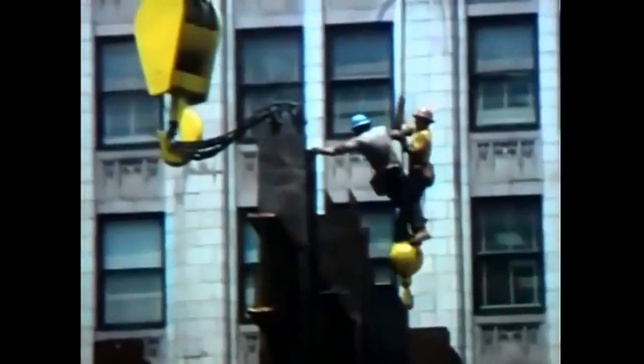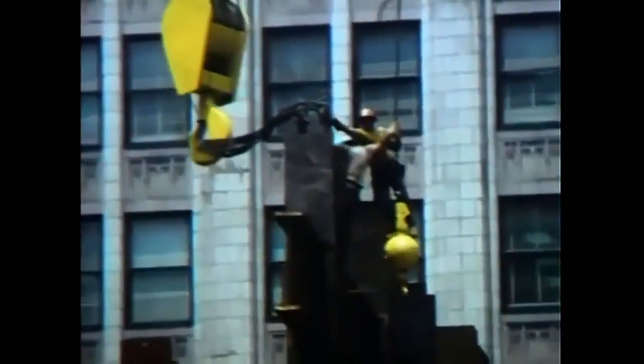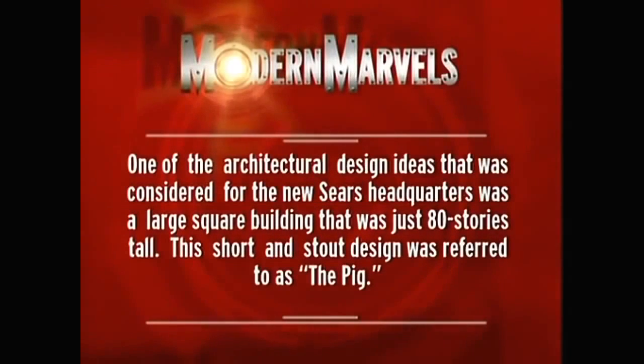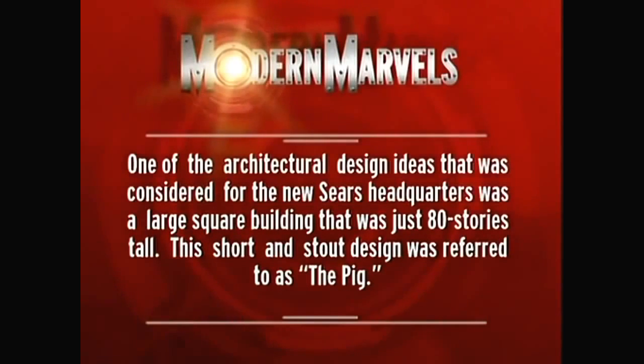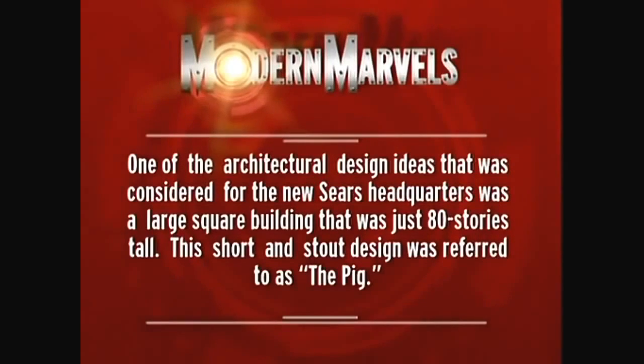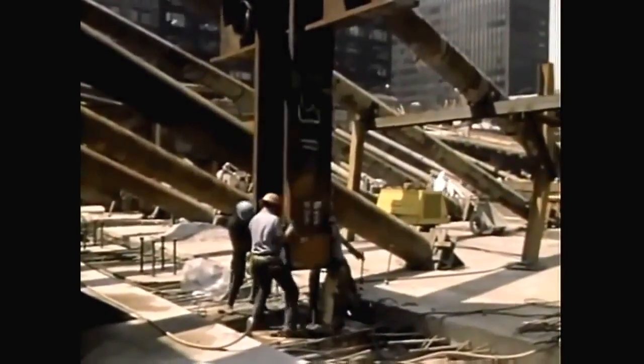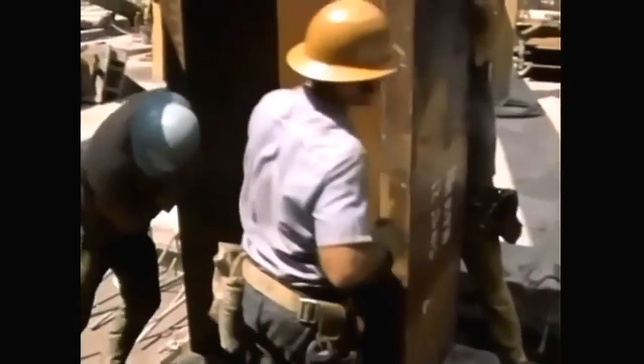With the roots of the superstructure planted firmly in the ground, the Sears Tower was ready to soar. By June 1971, with the Sears Tower foundation firmly in place, the ironworkers were called in to do what they do best — build into the sky.